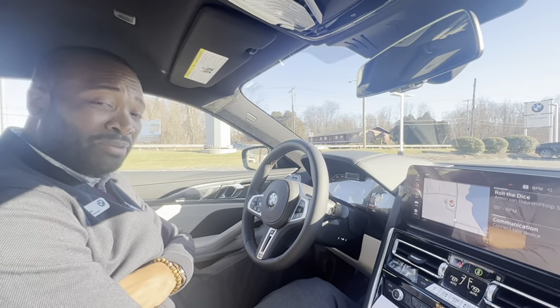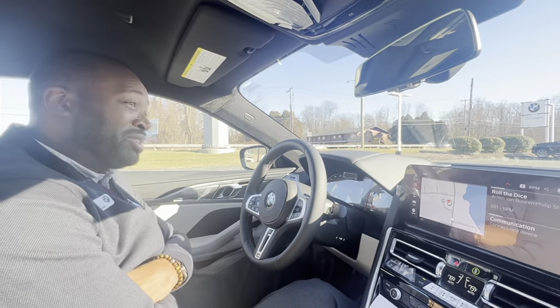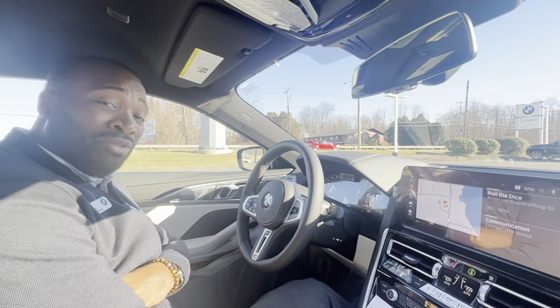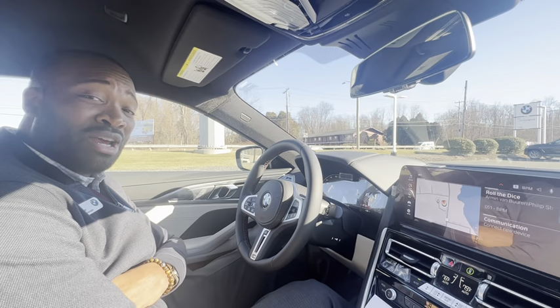From a price standpoint, you're probably going to save over $50,000 and get more of a vehicle with us. That's why it's the ultimate driving machine.